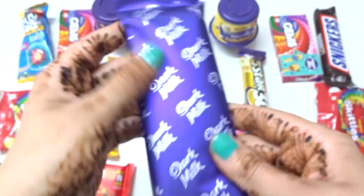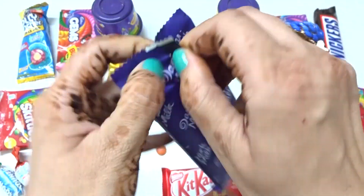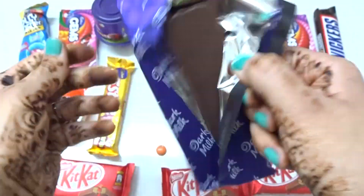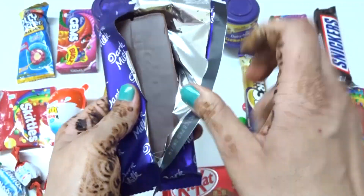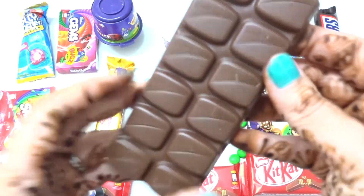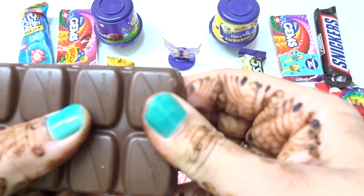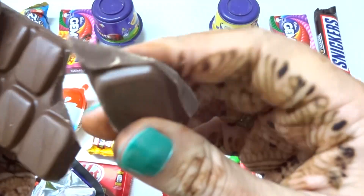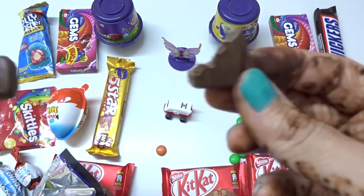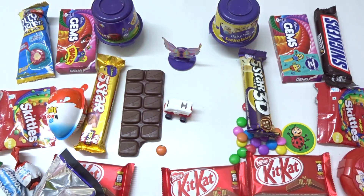Dark. Milk. Purple. Silver. Look at this. Dark. Brown color. Yummy. Chocolate. Let's eat it. Wow. Mmm. Yummy. Yummy. Mmm.